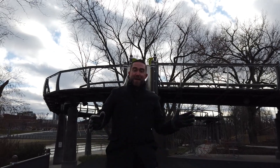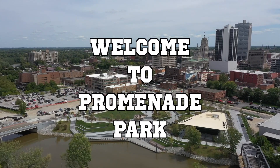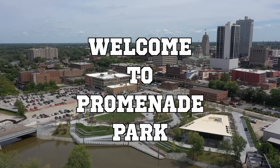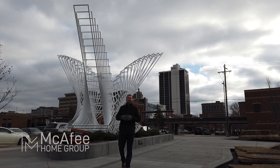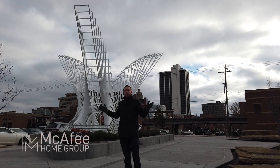You can slide on into a little fun here at the playground and bring your kids. Hey, I'm Jake McAfee, real estate agent here in Fort Wayne, Indiana, and I'm coming to you from Fort Wayne's newest toy, Promenade Park.